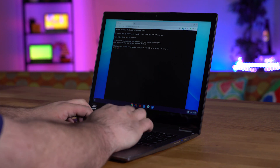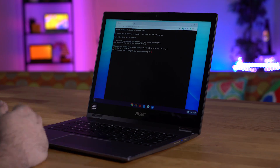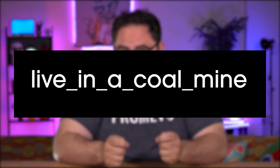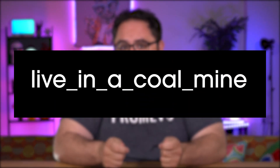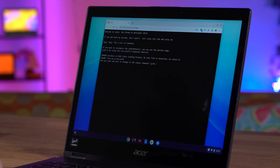Once the terminal appears, enter the line as shown — don't forget those underscores. Once you've entered that, press Enter. This will ask you if you really want to switch to the Canary channel. Press Y to confirm.